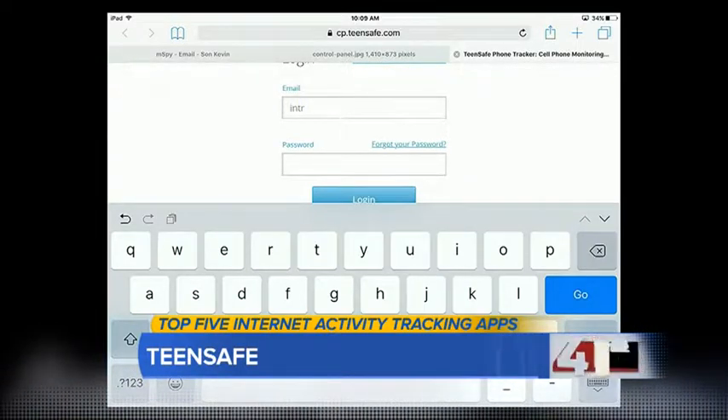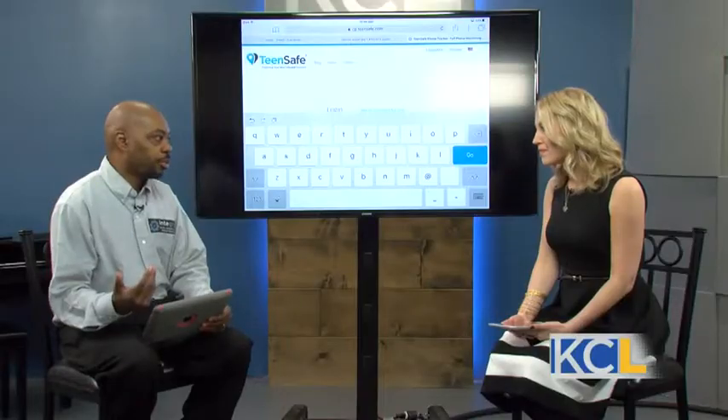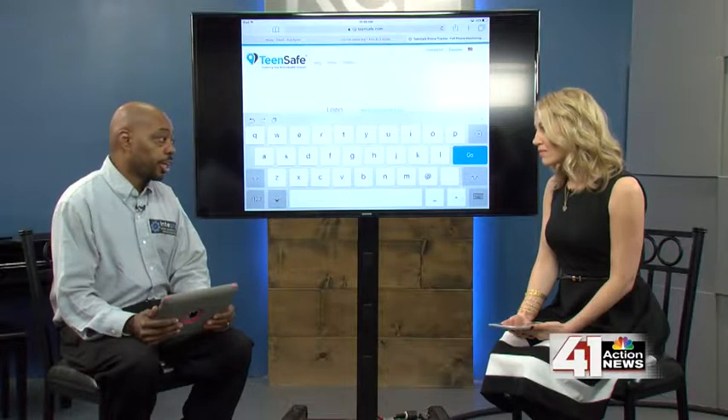We need to make sure we know more than our kids know, to keep them safe. TeenSafe allows you to keep track of Facebook messages, Instagram, and text messages as well. It's a very comprehensive app and probably one of the easier ones for parents to set up.